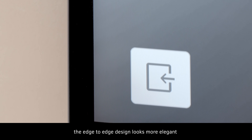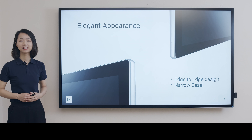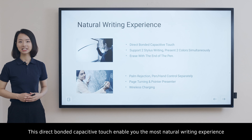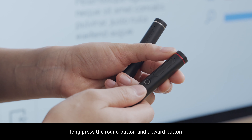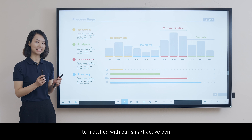Firstly, the edge-in-edge design looks more elegant and greatly integrates into your meeting room. This direct-touch experience enables you the most natural writing experience. Press the round button and upper button to match with our smart active pen.